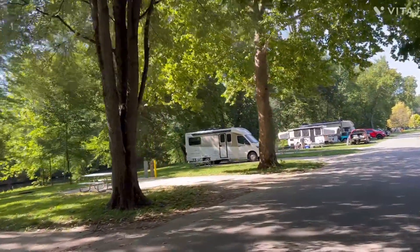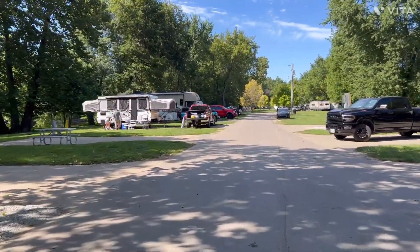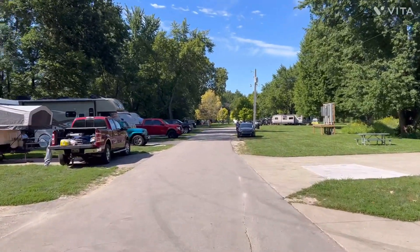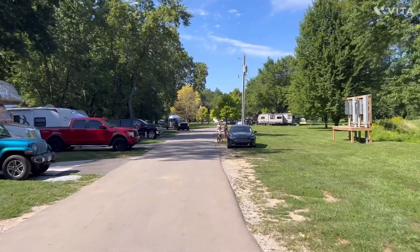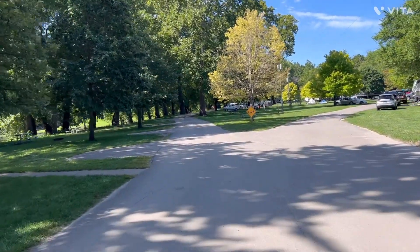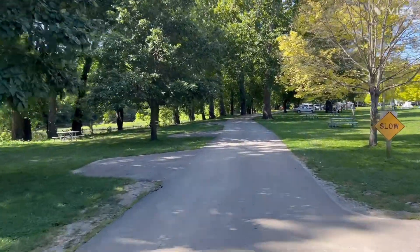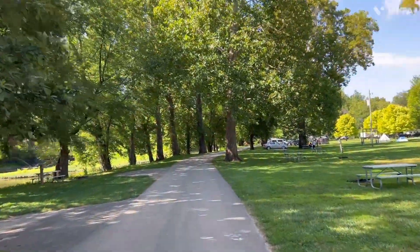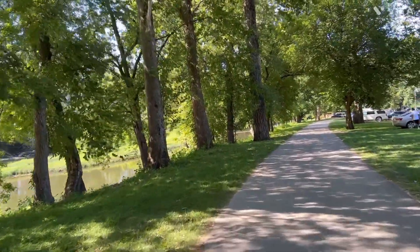Like I said, it's not huge, but for a county park this is great. It's $32 a night if you're a county resident and $37 a night if you're outside the county. Now we're coming up on Loop C, going through a shaded area. What's really nice is look at the trees — some of these are old growth, 100 to 150 years old. This would be an excellent river to kayak on.